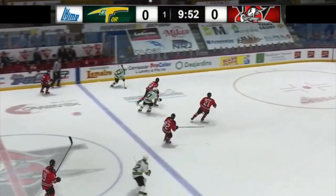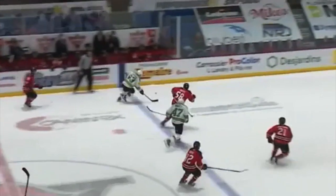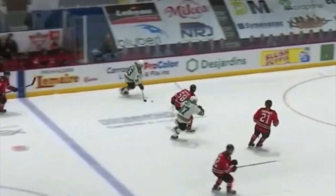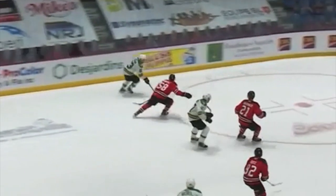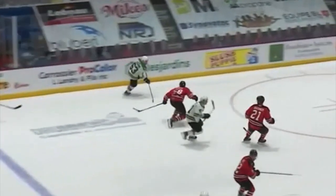His crossovers are where he needs the most work, as he seems to be pedaling a bit rather than pushing through his stride. There are occasions where none of his feet are touching the ice, simply because he was too quick to get his foot back rather than push through. He's basically jumping from skate to skate, which is not efficient at all.